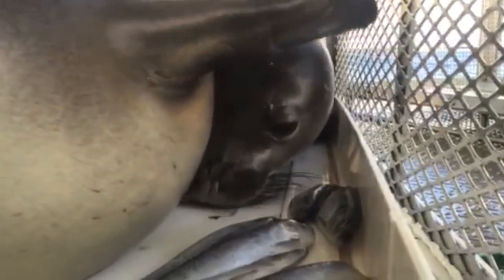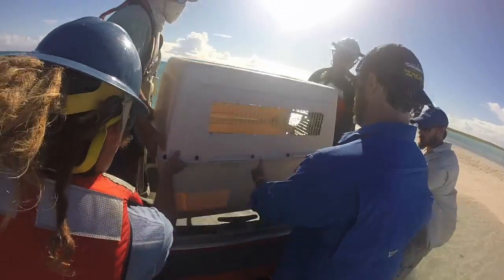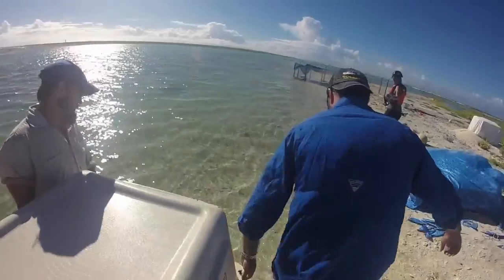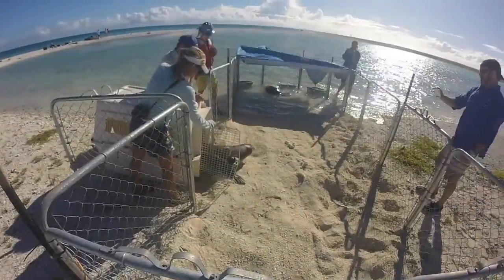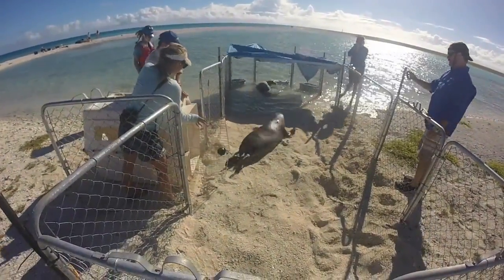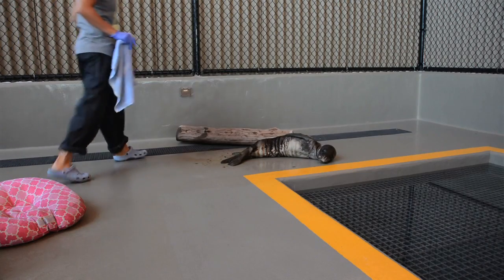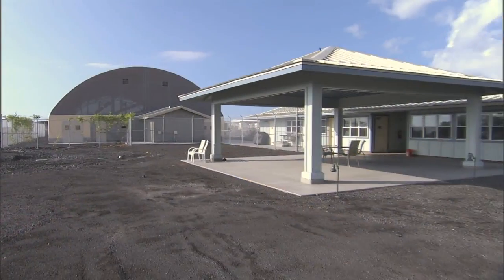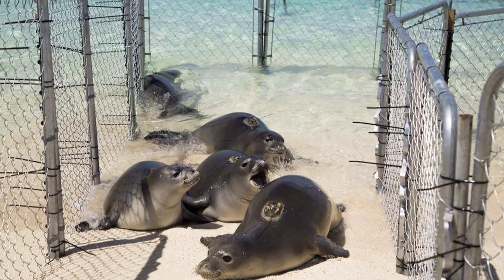We've designed very specific tools and techniques to intervene with animals based on whatever the threat is. For starvation, we can take animals from an area of low survivorship to higher survivorship — basically a place where there's more food. We have a partnership with the Marine Mammal Center out of Sausalito, who built a three-million-dollar monk seal hospital in Kona. So we can take skinny seals there, fatten them up for a few months, and release them back into the wild.